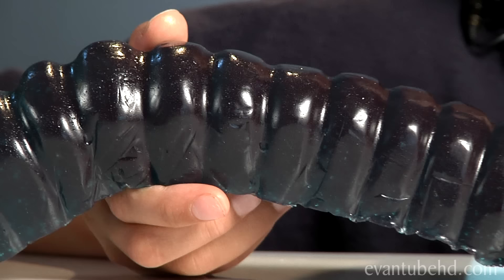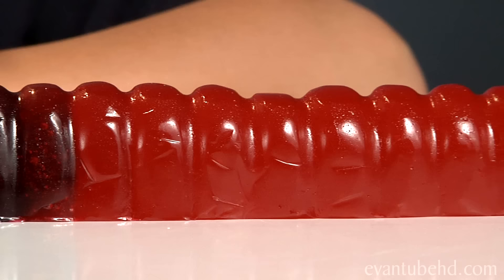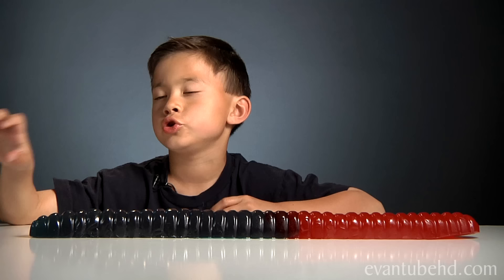Here we have the world's largest gummy worm. This thing is amazing. It has a red body. This is 4,000 calories, and if you're on a diet, you probably shouldn't eat this. It has a shelf life of one year. Let's take my tape measure and measure this thing.